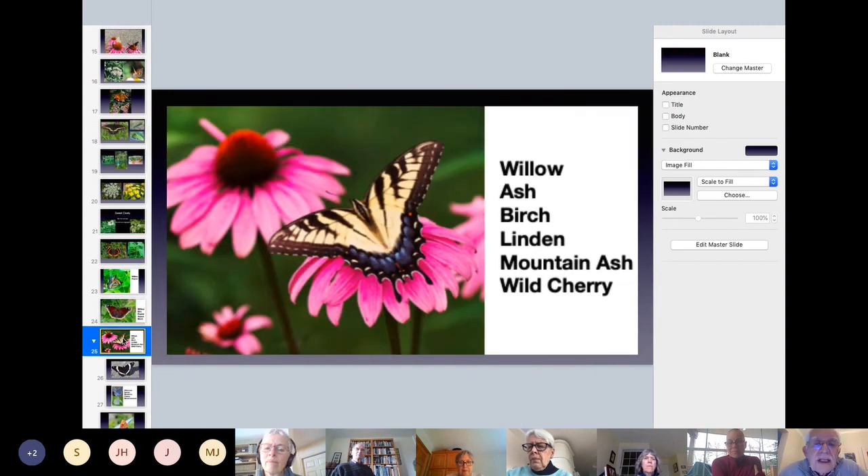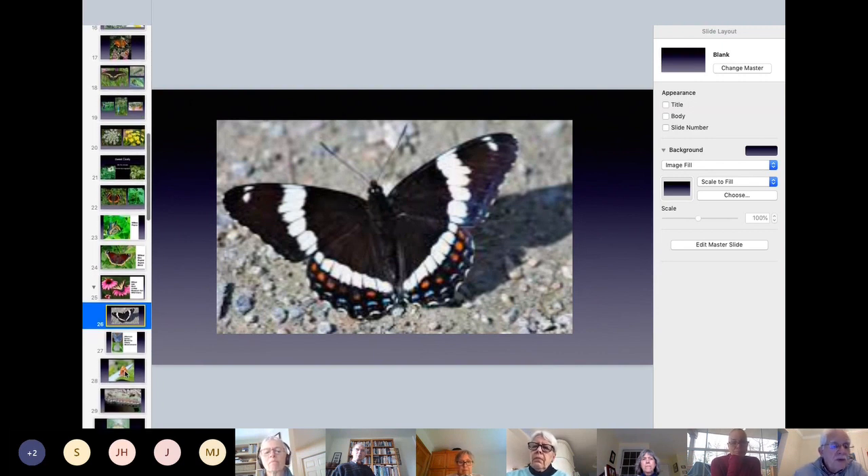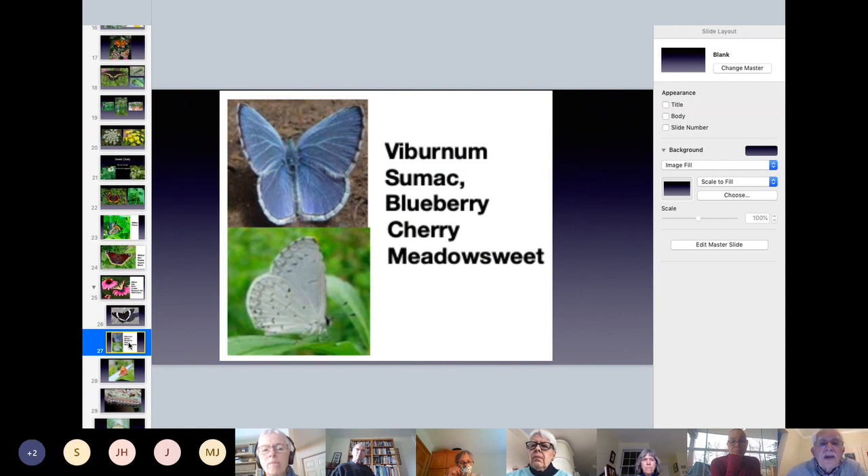Another one: the Tiger Swallowtail. Again, willow, ash, birch, and linden — the basswood tree. There's also the White Admiral, which looks like the Red Admiral. Again, willows and birch. Then there's something we should be seeing fairly soon: the Spring Azure — the little blue butterfly. They're blue on the inside and grey when they fold their wings up. Those are the trees they like.